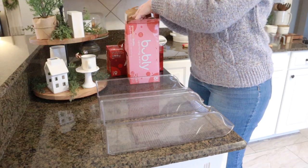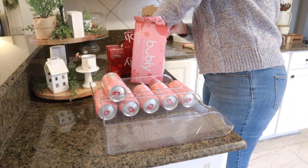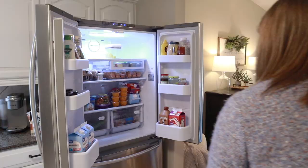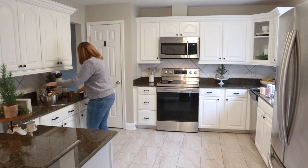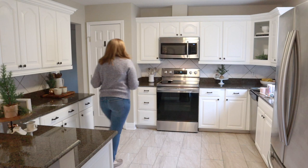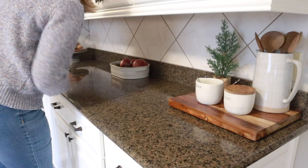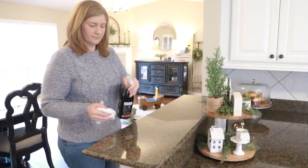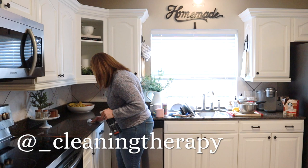I'm starting here in the kitchen, just clearing off these counters. I made a mess in here while baking, so I want to get everything put away and cleaned up so the kitchen is nice and tidy. Once I do that, the whole house is going to feel just that much cleaner. Before I get too far in, I'd like to introduce myself for those of you who are new. My name is Jenny and I love to do cleaning motivation videos here on YouTube. If you enjoy what you see, please subscribe, and you can also follow me on Instagram at JennyTeal or at underscore cleaning therapy.